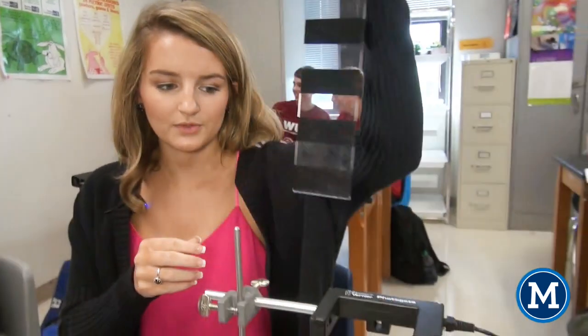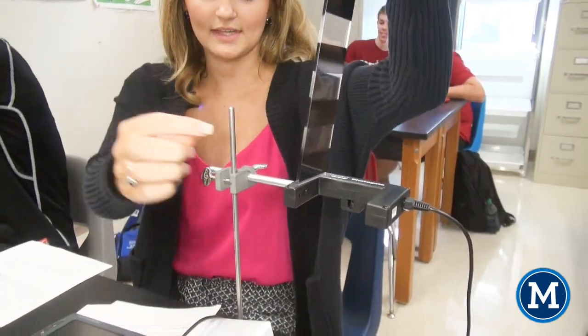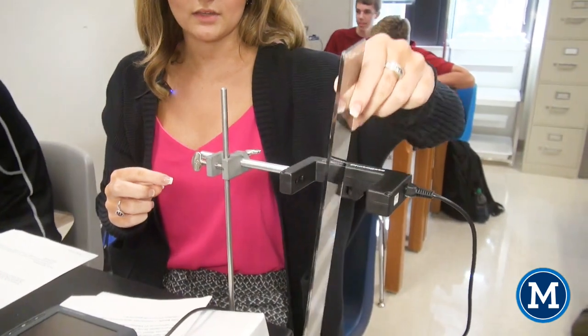A picket fence — that's what we're calling it. And then this is the photo gate. So when we drop it through, there's like a laser that goes across, and it can detect when there's light, which would be the clear and dark. So then from there, we can calculate the gravity of how quickly it falls through the photo gate.